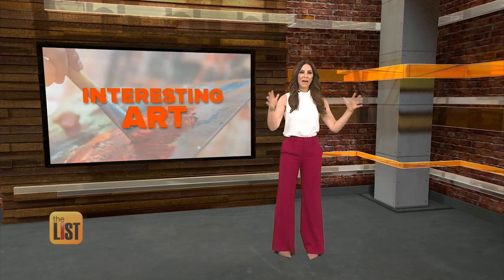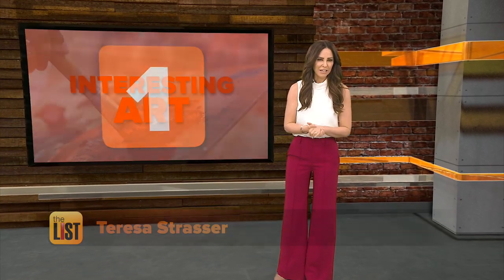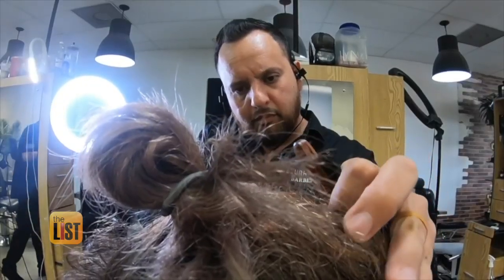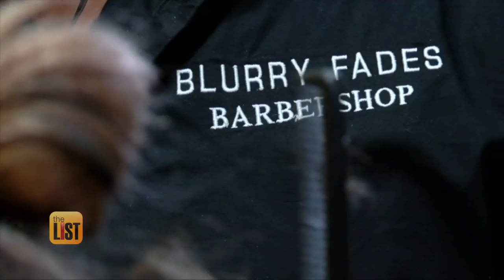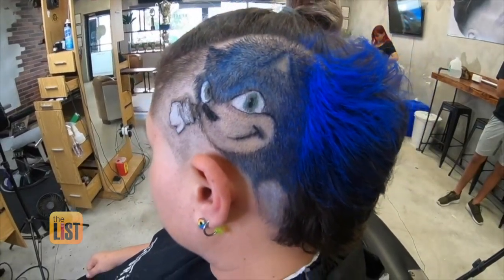Teresa? Thanks, guys. We bet you will not be able to look away from these unique pieces of art. Coming in at number one, hair art. This is not your average haircut. Gabe Galarza of Palm Beach County, Florida's Blurry Fades Barbershop carves works of art into people's hair.